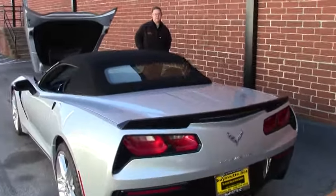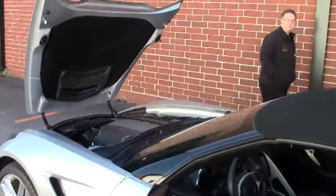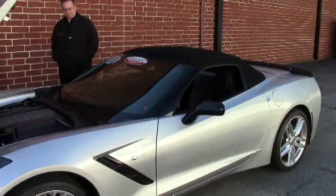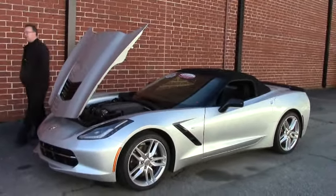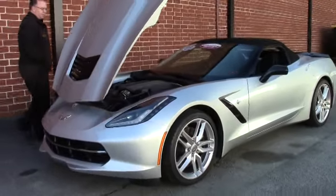Welcome to BioVet folks. Today we're going to take a look at a beautiful 2015 C7 Silver Convertible. An absolutely gorgeous car. This is a 2LT car and I'll get further into the options here in a moment.